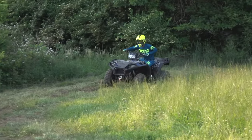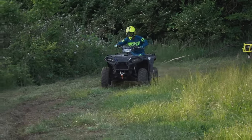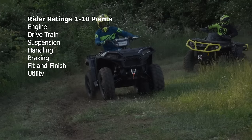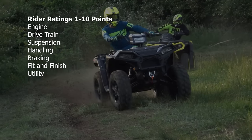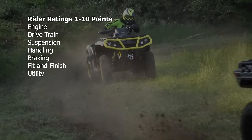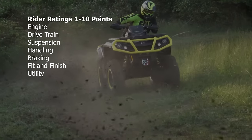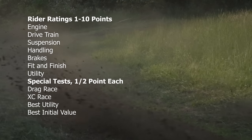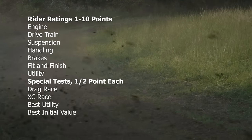For this shootout, both machines will be rated by our riders on a scale of 1 to 10 for engine, drivetrain, suspension, handling, braking, fit and finish, and utility performance. There are also two bonus points up for grabs based on four special tests: drag race, cross country race, best utility, and best initial value.